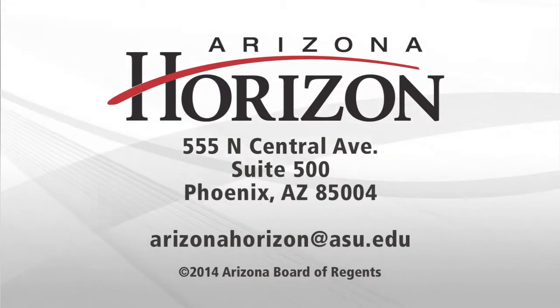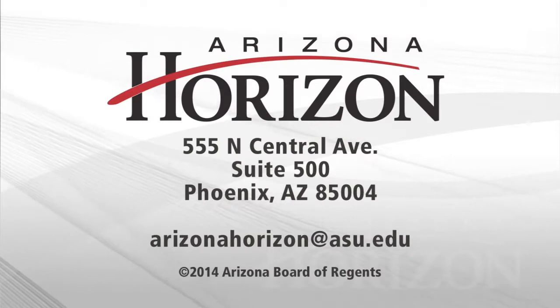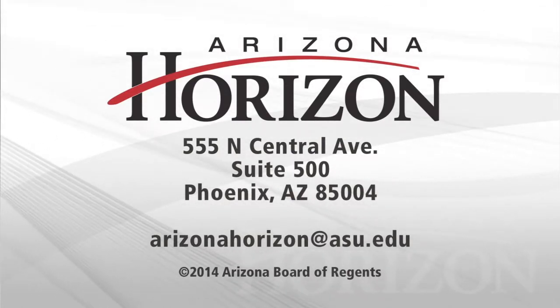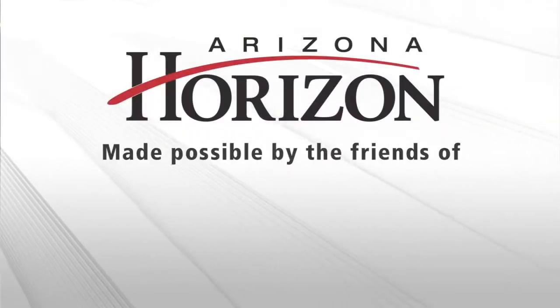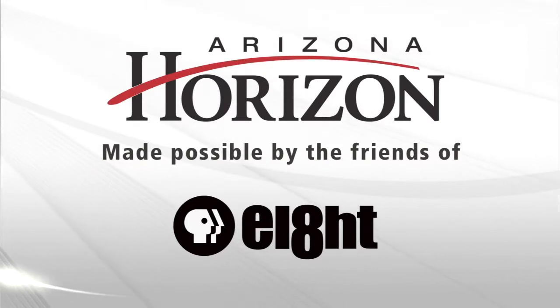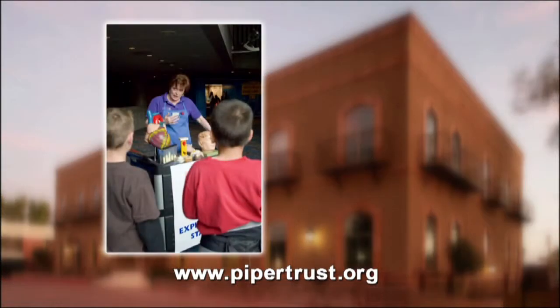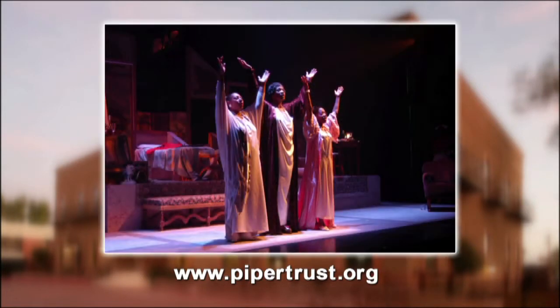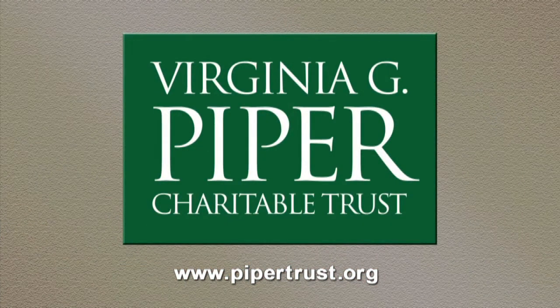If you have comments about Arizona Horizon, please contact us at one of the addresses on your screen. Your comments may be used on a future edition of Arizona Horizon. Arizona Horizon is made possible by contributions from the Friends of Eight, members of your Arizona PBS station. Virginia G. Piper Charitable Trust — committed to changing lives and strengthening community through investments in nonprofits and strategic initiatives. More information at PiperTrust.org.